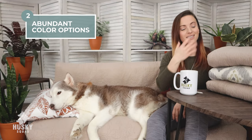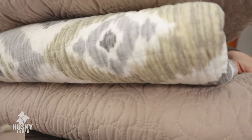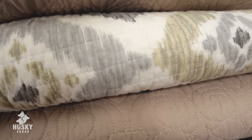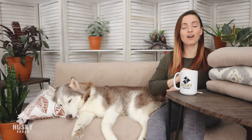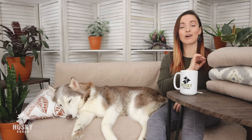Number two: abundant color options and styles. You can go from something really simple, like I like to use for certain places, or you can go with something more decorative or something more outdoorsy. There are so many colors and styles available for quilt blankets. Number three: there are so many sizes available for these quilt blanket throws. It's so easy to cover anything that you like, and you're not tied to just one size fits all. The classic quilt blankets are perfect.